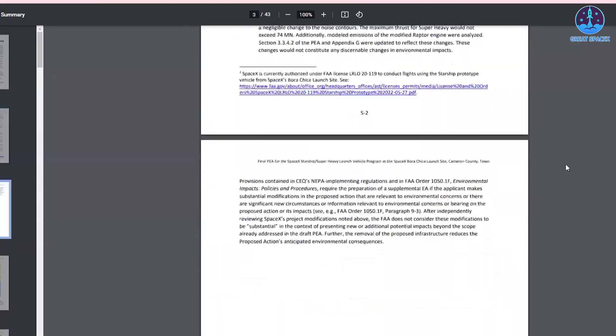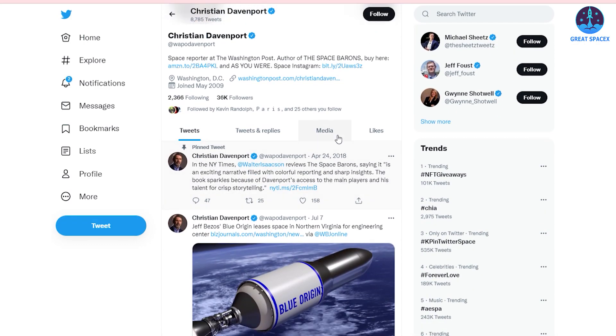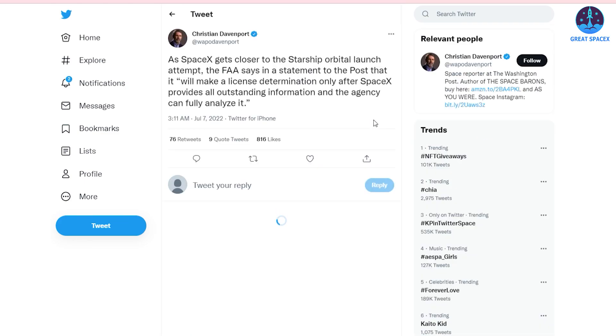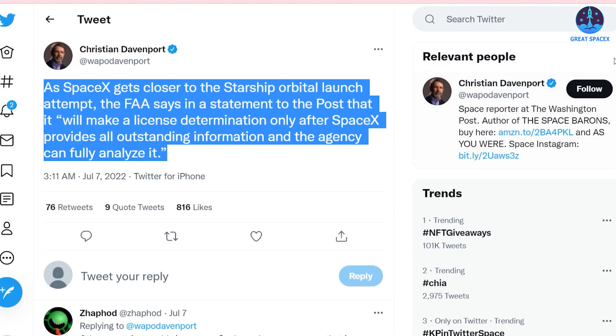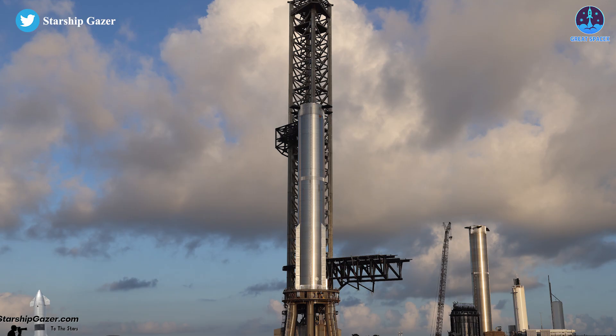According to Christian Davenport, a space reporter at the Washington Post, the FAA says in a statement that it will make a license determination only after SpaceX provides all outstanding information and the agency can fully analyze it. In other words, even if SpaceX makes those changes, there is no guarantee that the company will definitely receive a launch license for Starship. SpaceX has to complete surveys, do pieces of training, and document most of the 70-plus mitigations.